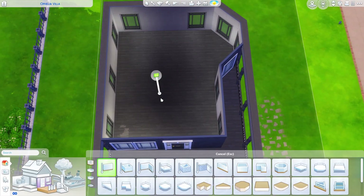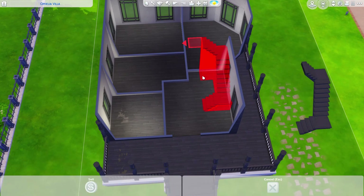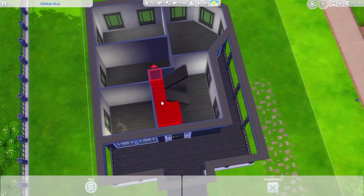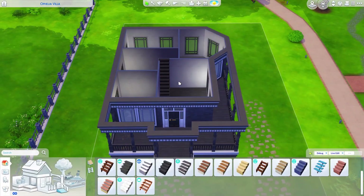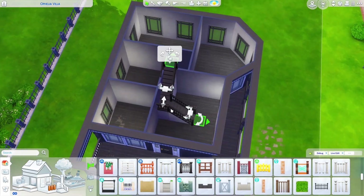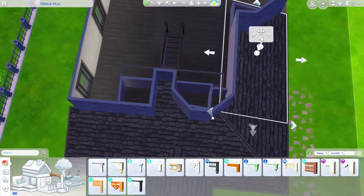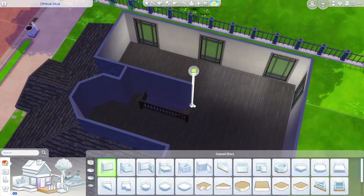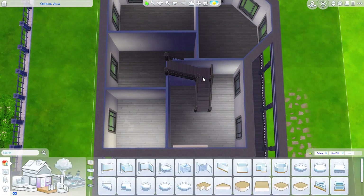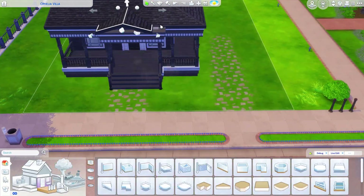This is the Goth family home. As I said, I think it turned out really freaking cute. I loved the build style of it — it was so outside of my comfort zone, but I think it really suits the family. If I remember correctly, it was supposed to be inspired by a Victorian-styled home. I think that's kind of what I ended up going for. I wanted to keep a lot of black and white and red.